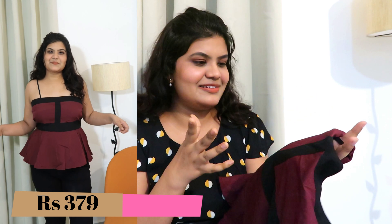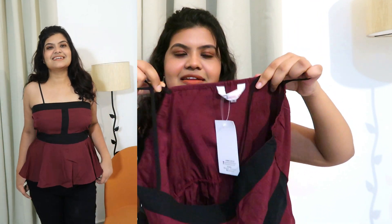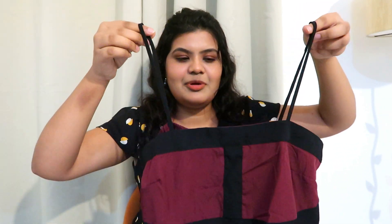Next I bought this very pretty peplum top — I love peplum tops because they feel very flattering on my body type, which is rectangular. I saw something similar in a movie but it was in orange instead of this burgundy color. Behind there is elastic detailing so that it doesn't loosen on the back. And this has a strappy pattern with black color straps.